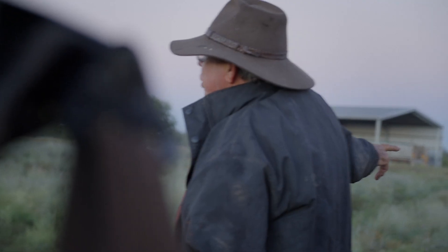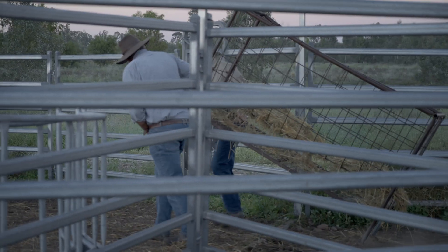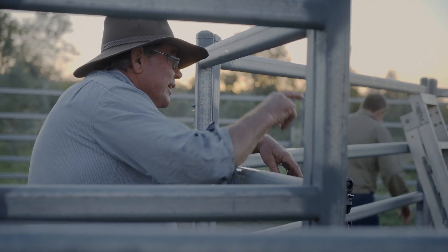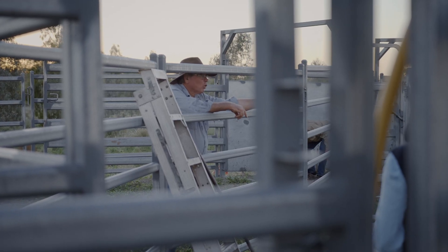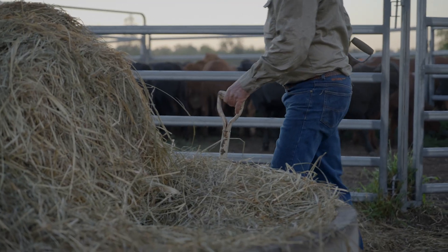We're on 1800 acres and we're using eShepherd on 200 units at the moment. We try and manage our property with regenerative management practices, so we started rotationally grazing, looking after the pasture, looking after the soil, and hopefully increase the fertility and it'll increase production.